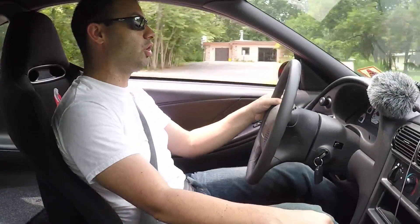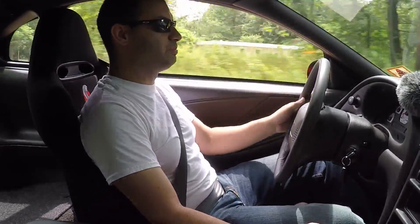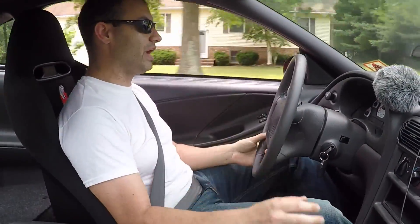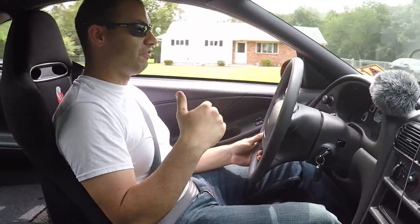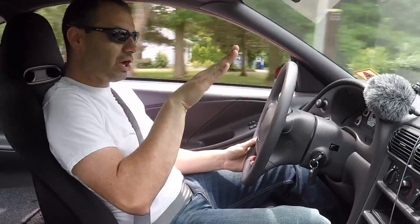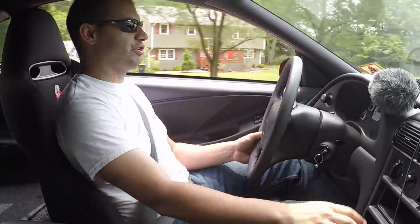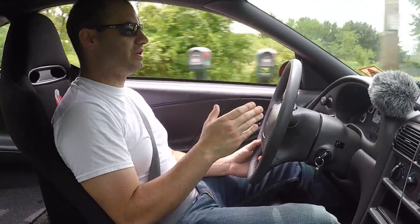Holy cow. These seats are surprisingly comfortable. Recaro did a great job making these seats both very supportive and very comfortable. You could drive in these seats all day. I've heard of other guys buying these seats and putting them in their regular Mustangs or other cars for how flat-out comfortable they are — and they were right. These seats are unbelievably nice. They sit you back just a tiny bit, but you don't really notice it, and it doesn't affect your driving position at all.